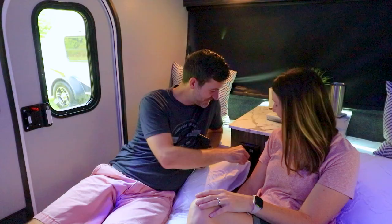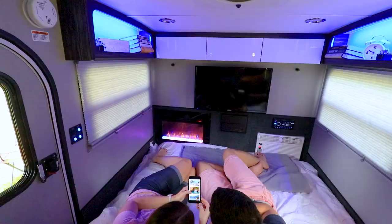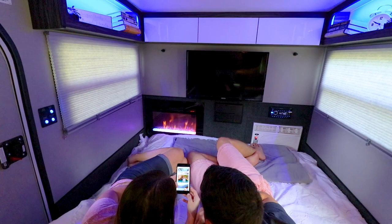Loaded with all the premium entertainment and technology features you would expect, Luna makes it easy to kick back, relax, and enjoy every moment of your getaway.